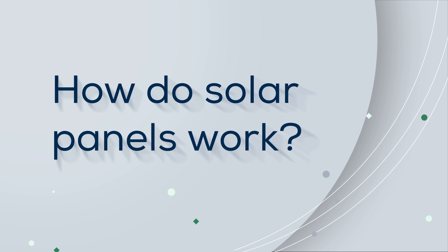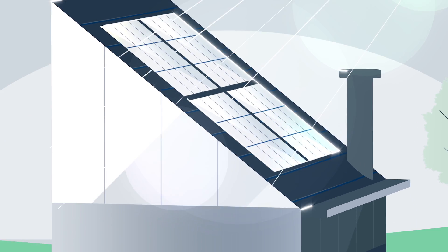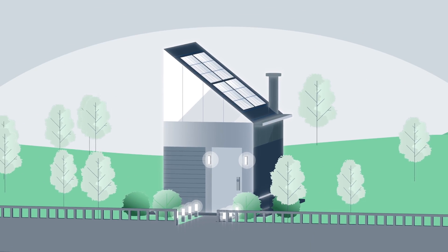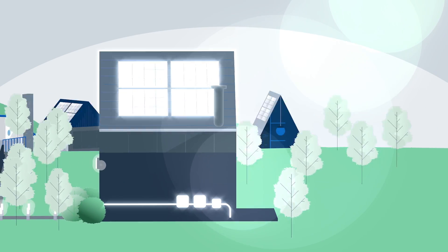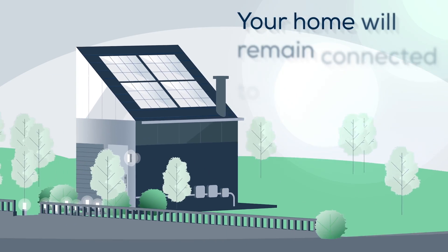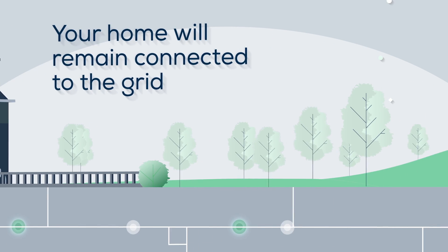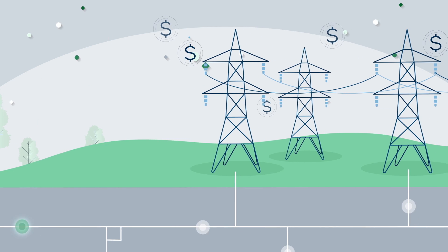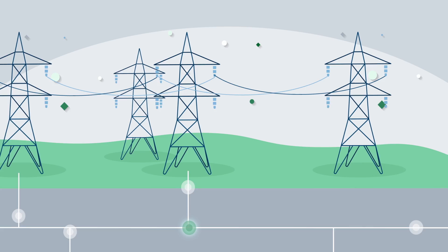So how do solar panels work? They capture the energy from the sun and convert it into usable electricity for your home. While the amount of power your panels produce will depend on your location, roof, and the specifics of your system, your home will remain connected to the electrical grid so you can access power from your electricity provider as needed. In net metering areas, excess power can be sent back to the grid and earn you credit on your electricity bill.